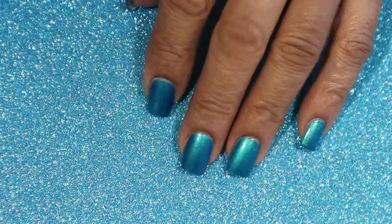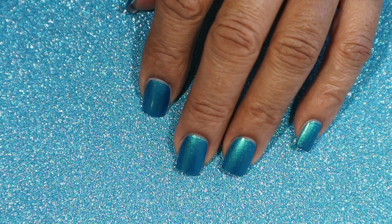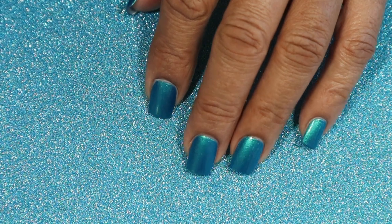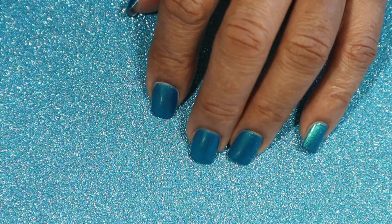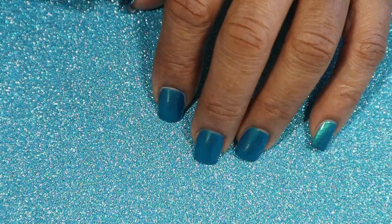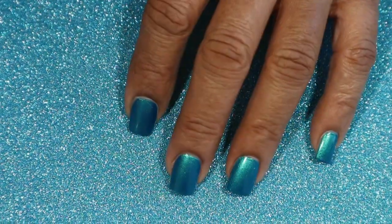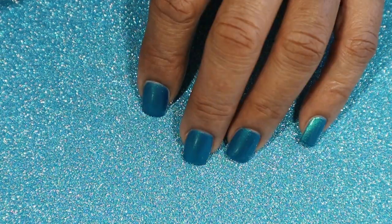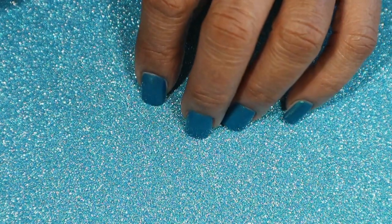Hey guys, welcome back to my channel. Today I'm going to be showing you some new polishes that arrived in the mail — these are the Turtle Tootsie polishes. I showed you a little video on Instagram of these. There are seven or eight polishes all together, and some of these are from the Christmas collections, then I have one thermal and three magnetics.